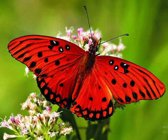Butterfly wings are larger than most moth species. However, there are a number of moth species that have a large wingspan. For example, the atlas moth is the largest known moth species in the world. It has a wingspan of more than 10 inches, or 25 centimeters.